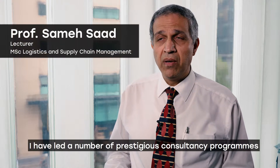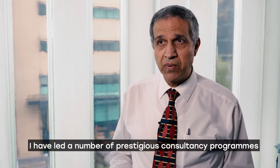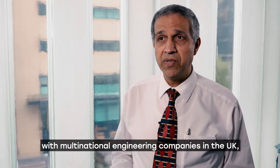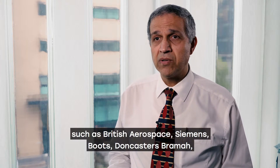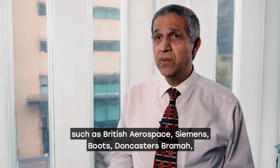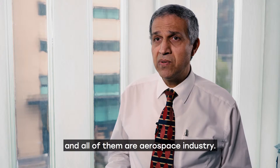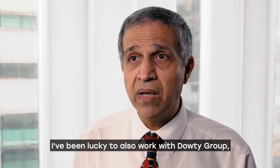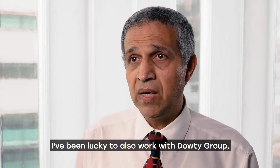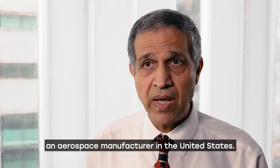I have led a number of prestigious consultancy programs with multinational engineering companies in the UK, such as British Aerospace, Siemens, Boots, and Duncastoporama, and all of them are in the aerospace industry. I've also been lucky to work with the Doughty Group Aerospace Manufacturers in the United States.